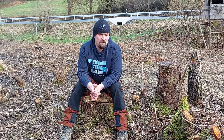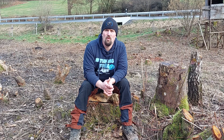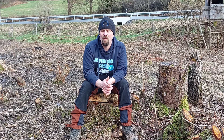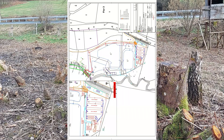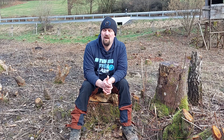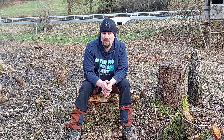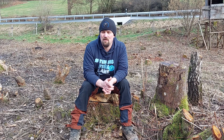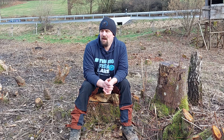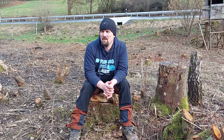Als nächstes muss die Fläche gemessen werden. Mein Freund Andreas Bruns, der ein Wasserbauingenieurbüro hat und mich in meinem Projekt unterstützt, kommt am Donnerstag vorbei und misst die ganze Fläche mit den Grenzsteinen ein. Wir stecken dann die Becken ab und markieren verschiedene Höhenniveaus auf der Fläche, damit wir beim Bauen die passenden Höhenniveaus haben und alles so gebaut wird, wie es gerechnet ist.